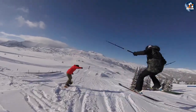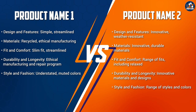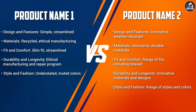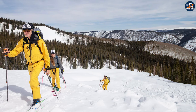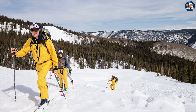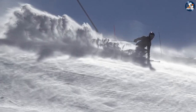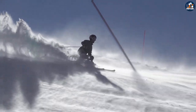Another important factor to consider when comparing Patagonia and the North Face's ski jackets is their durability and longevity. Both brands are known for producing high-quality products that are designed to last, but there are some differences in their approaches. Patagonia prioritizes durability and longevity through their commitment to ethical manufacturing practices and their Worn Wear program, which encourages customers to repair and reuse their clothing instead of buying new items.